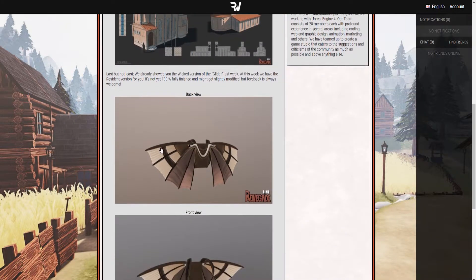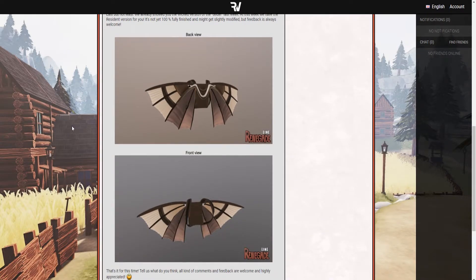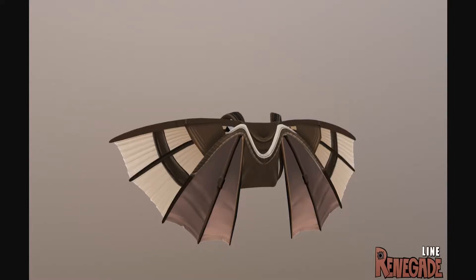Let's move on to the glider over here. So last week we got the wicked version of it, and now we got the resident version of it — and it's not yet 100% finished, so don't criticize them for it not being awesome or something. I already really like it. It still looks pretty amazing to me. You can see it — this is the back of it. Nice wings. It's like the old style of the resident, because the resident style is really like World War II clothing and that sort of stuff. The wickets are more like modern, and the residents are the exact opposite — the more old-school guys, you would say.